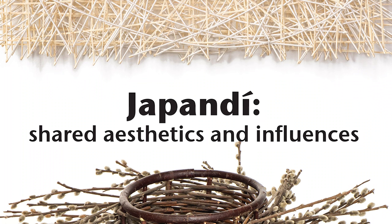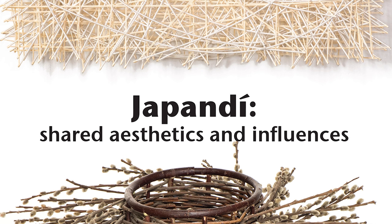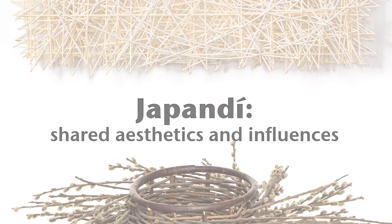Hi, I'm Rhonda Brown here with Tom Grotta. We are co-curators at Brown Grotta Arts in Wilton. Welcome to a video view of our Fall 2021 Art in the Barn exhibition, Japandi: Shared Aesthetics and Influences.